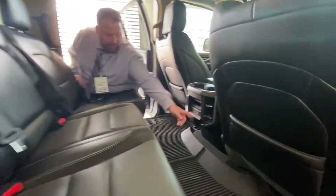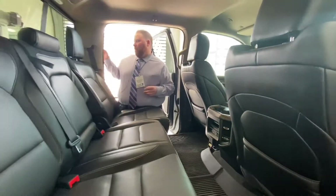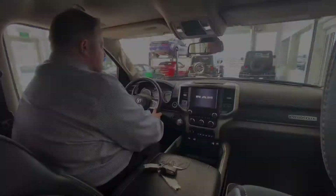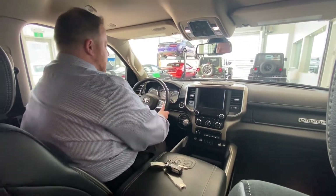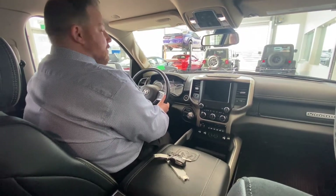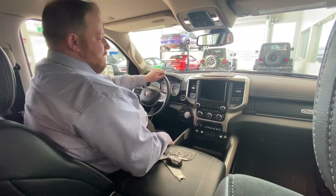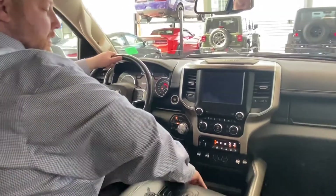You have a 115-volt inverter here as well — another plug-in here — so three plug-ins total: the RAM box one, one here, and then one in the center console which I'll show you in a moment. In these Ram pickup trucks there's tons of adjustability in the driver's area — you have telescopic and tilt steering, and of course a 10-way power adjustable seat.